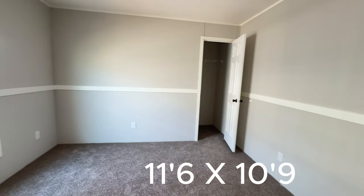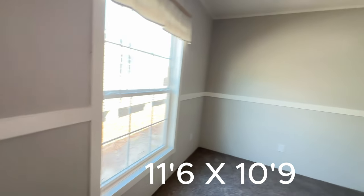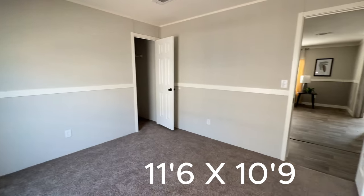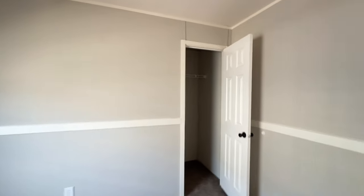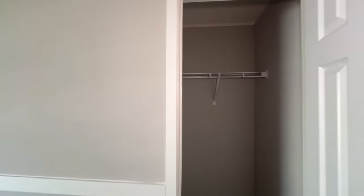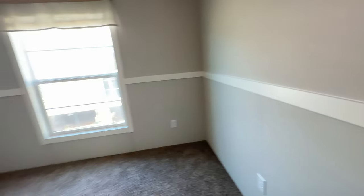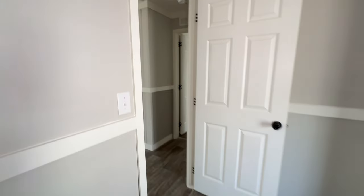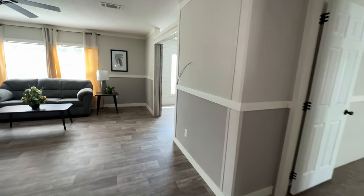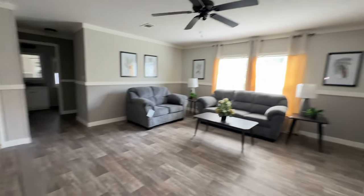Here we have the adjoining bedroom — a nice size bedroom again. You have the molding around the room, which I absolutely love; it kind of elevates the space. You also have a walk-in closet in this room with shelving that goes all the way around. Whenever you're looking at these homes, if they don't have enough shelving, request that before they leave the lot — it's much easier if they do it on site.